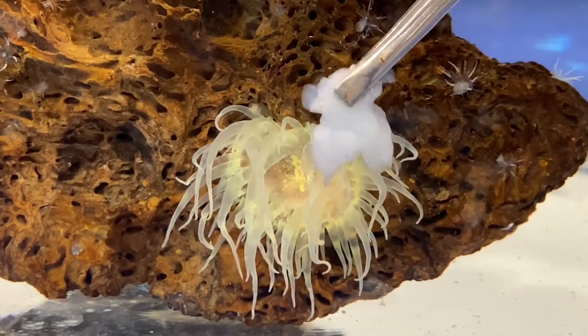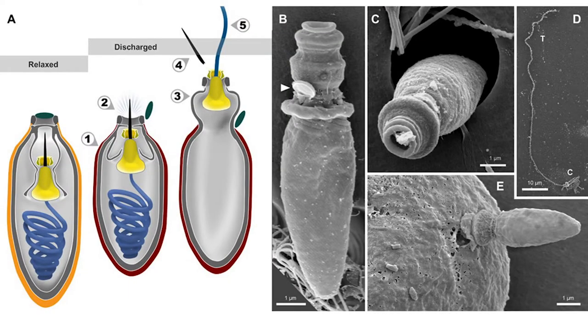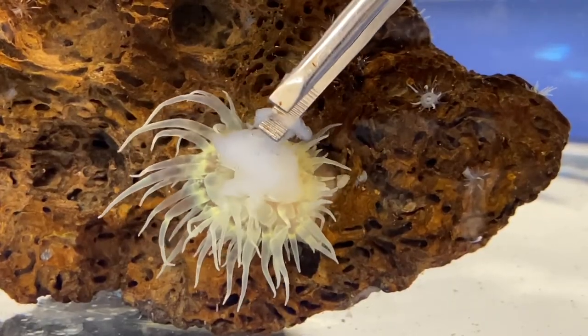These stinging cells contain a structure called a nematocyst, which is a coiled thread-like stinger. When prey is detected, the nematocyst uncoils and can puncture through the cell wall into the prey.